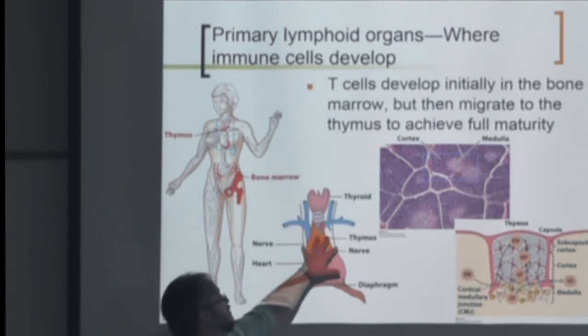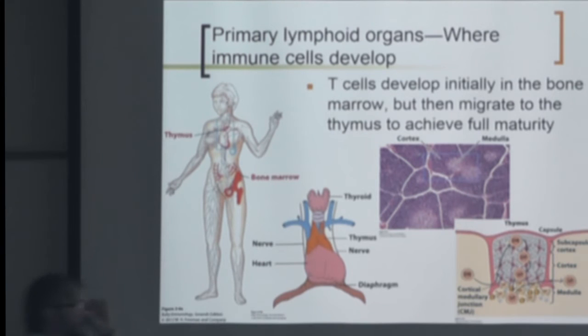The thymus sits right on top of the heart. Before they discovered what was happening with the thymus, they thought it was just a vestigial thing with no importance. But when they found that removing the thymus made you very sick — because without a thymus, you don't have T cells — they understood its importance.